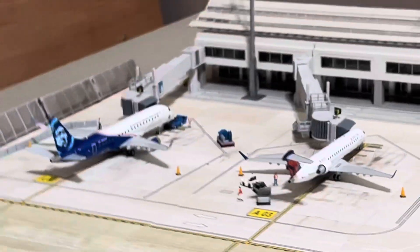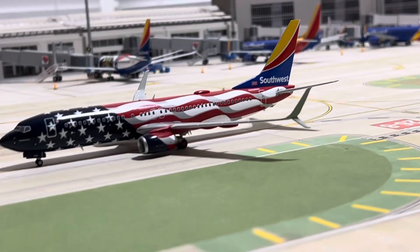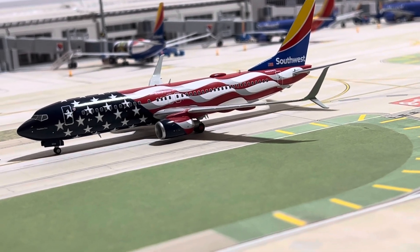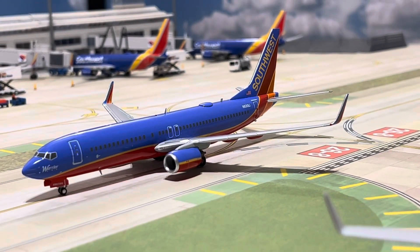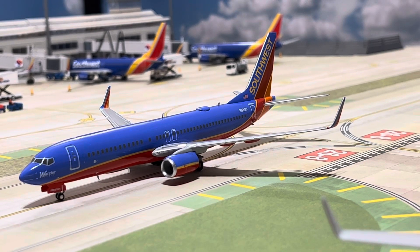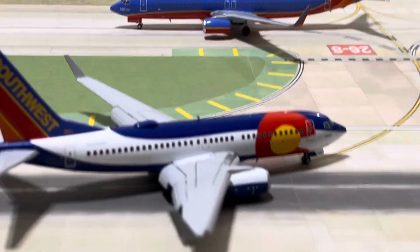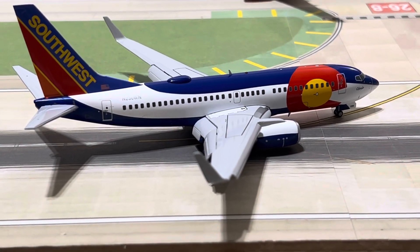And then out here on the taxiway, Freedom 1, a 737-800, taxiing out. Canyon Blue 800. And a just-arrived Colorado 1 700 with the flaps still down from the landing rollout.